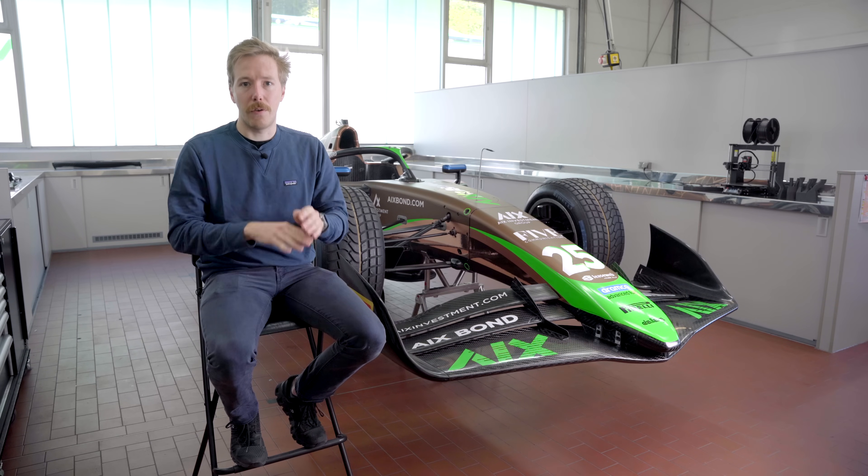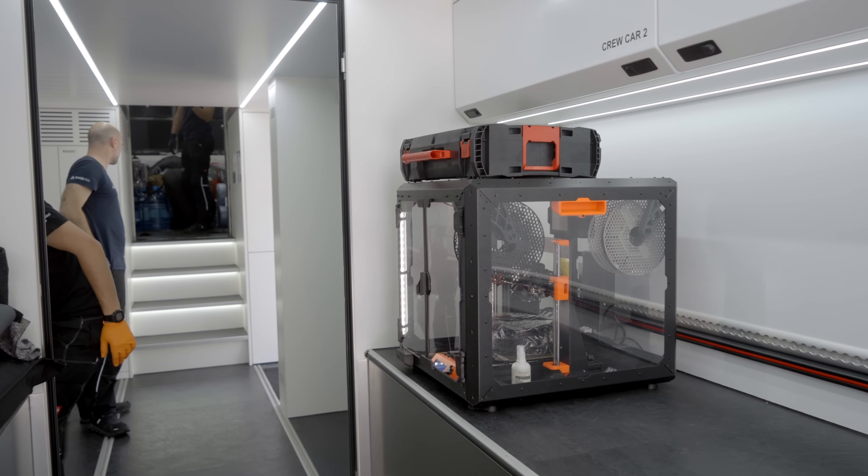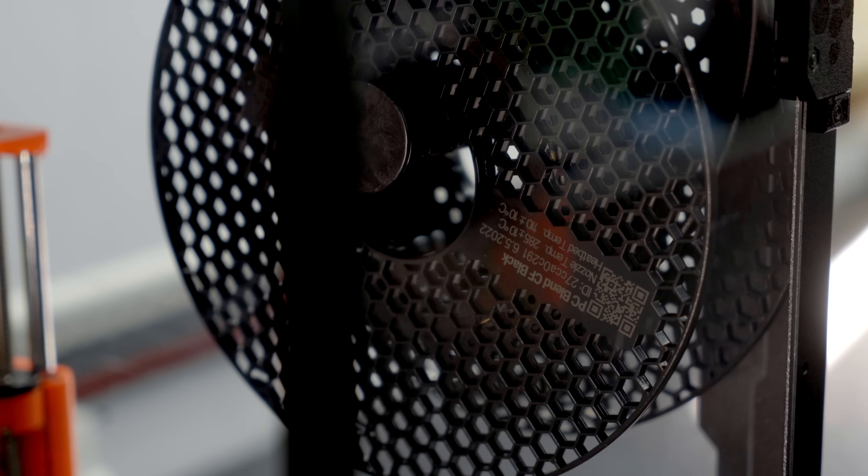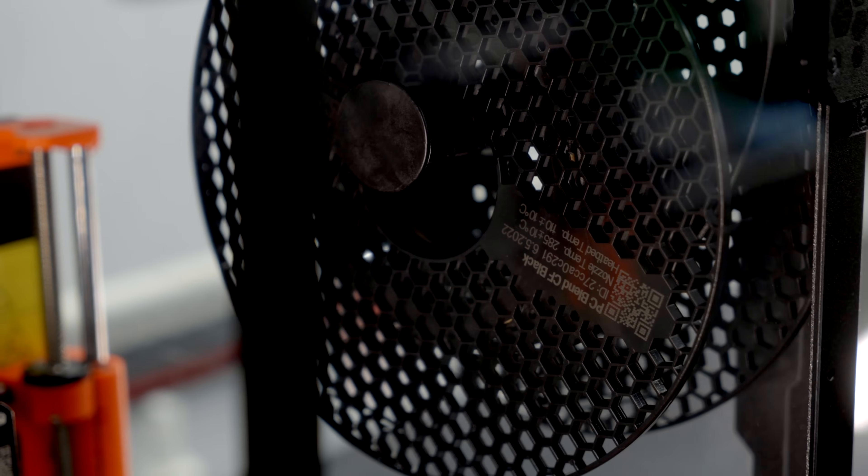The MK3 in the truck is mainly used in the enclosure, so for all the technical prints, mainly with PC carbon fiber, that is stable and heat resistant. So that is our go-to for those prints.